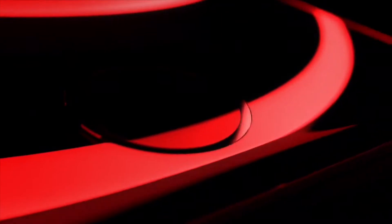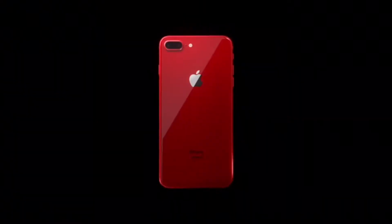Hey everybody! Welcome to my short video about the new Product Red iPhone 8, 8 Plus, and all the other Product Red editions being released or made available for Spring 2018. This year, the iPhone 8 and iPhone 8 Plus get the awesome looking Product Red treatment.